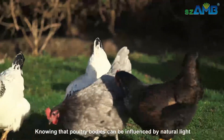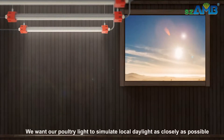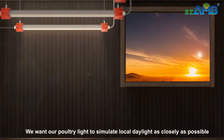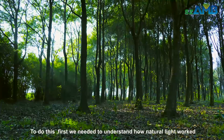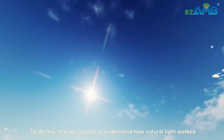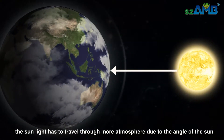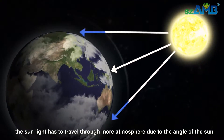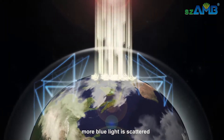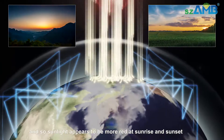Knowing that poultry bodies can be influenced by natural light, we want our poultry light to simulate local daylight as closely as possible. To do this, we first needed to understand how natural light works. In the morning and the evening, sunlight has to travel through more atmosphere due to the angle of the sun. As a result, more blue light is scattered, so sunlight appears to be more red at sunrise and sunset.